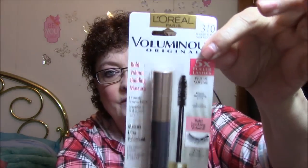Okay, then we got a mascara. This is Voluminous Original — five times fuller lashes, blackest black, bold volume building mascara, dramatic volume effect, separates and builds every lash. I'm not even going to open this just yet because I have so many mascaras I'm trying to use up. I'll put this in my drawer and use it once I get rid of another one.